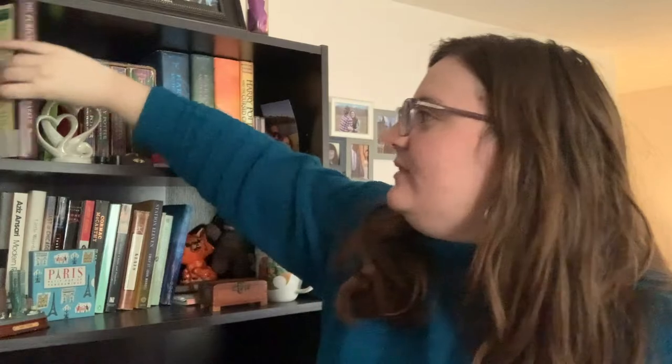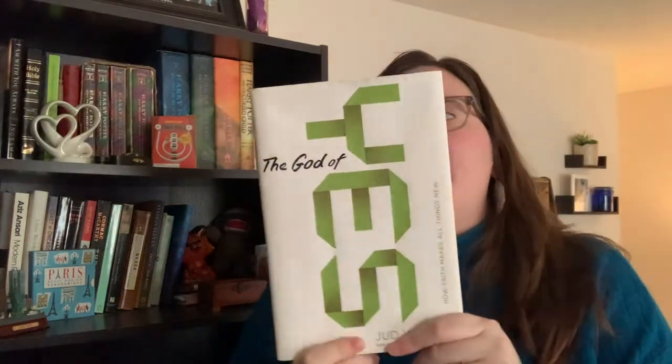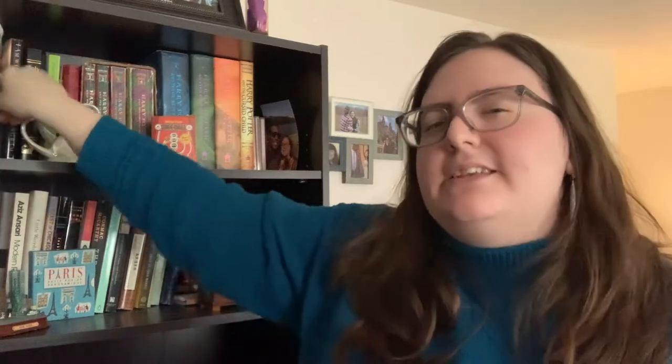Getting into the books: the first book I have is The Purpose Driven Life by Rick Warren. I've heard a lot about this book but haven't actually read it yet, so it is on my list. I think that was a gift. And we have The God of Yes by Judd Wilhite — if you watched my videos last year, you know I read this book last year. That was a gift as well.